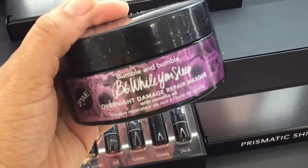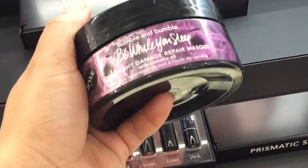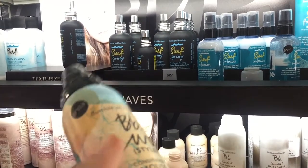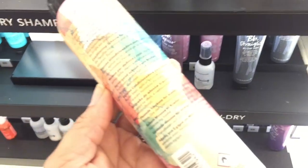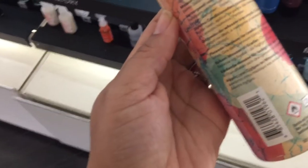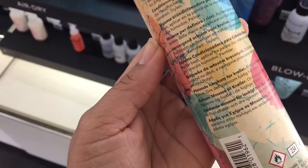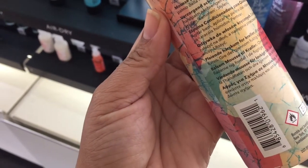Moving on to Bumble and Bumble — this is their Be While You Sleep overnight treatment, I am so excited. I wanted to look at this curl mousse because it's supposed to be for curly hair, but it's so expensive and they don't have ingredients on the back. I need to know if it has isopropyl alcohol, if it's glycerin-free — I need to know these things. Please put your ingredients on the back, thank you.